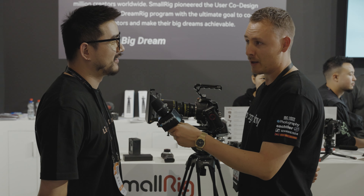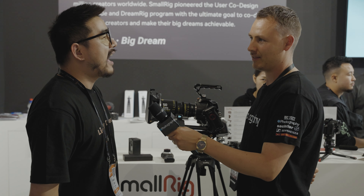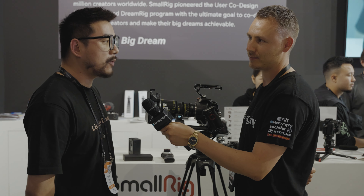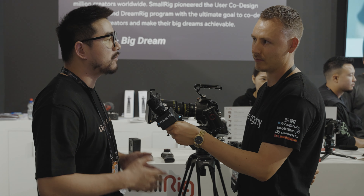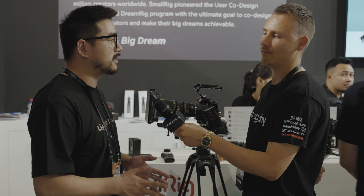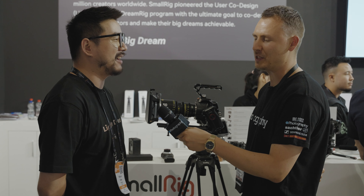You literally have everything you need for a small cinematography production. Where is SmallRig going? I think we want to be the best in the industry — there is no doubt. We want to be, and we will continue doing this. We want to wow all our users and fans with our highest quality products, as always. You need to keep an eye on SmallRig.